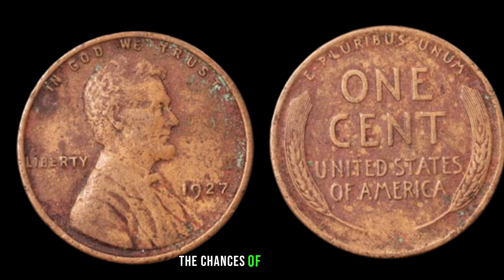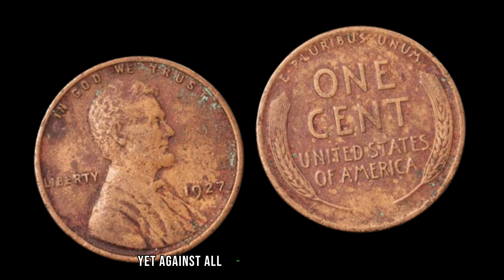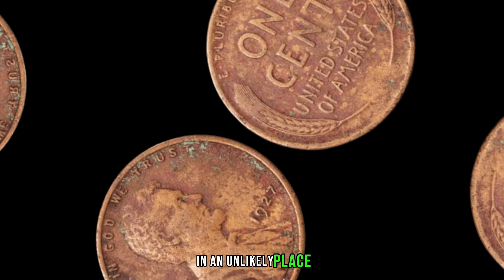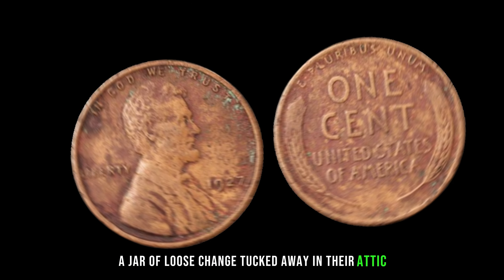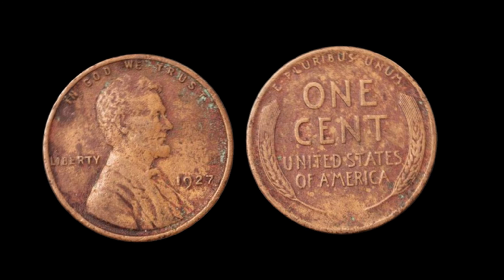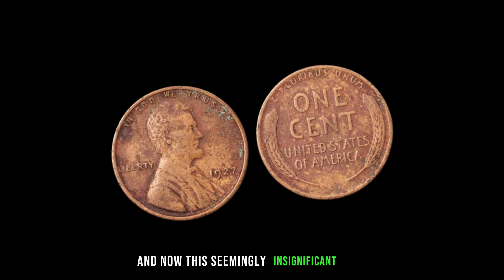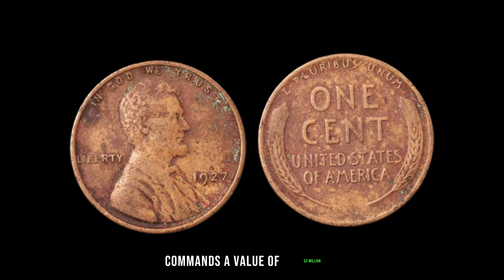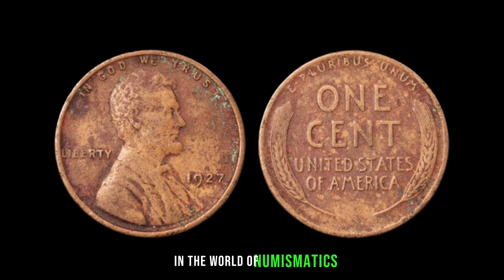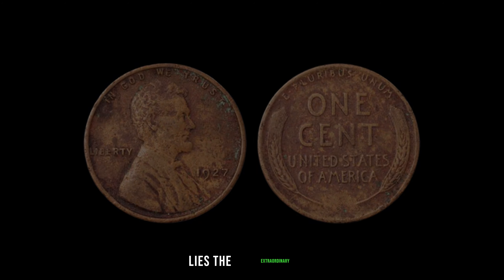Coin collectors worldwide dream of adding this elusive treasure to their collections. But with only a handful known to exist, the chances of finding one are akin to discovering a needle in a haystack. Yet against all odds, one lucky individual stumbled upon this remarkable penny in an unlikely place — a jar of loose change tucked away in their attic. 'I couldn't believe my eyes when I saw that penny amidst the dust and cobwebs. Little did I know, it would change my life forever.' And now, this seemingly insignificant coin commands a value of $3 million, a testament to its historical significance and rarity.